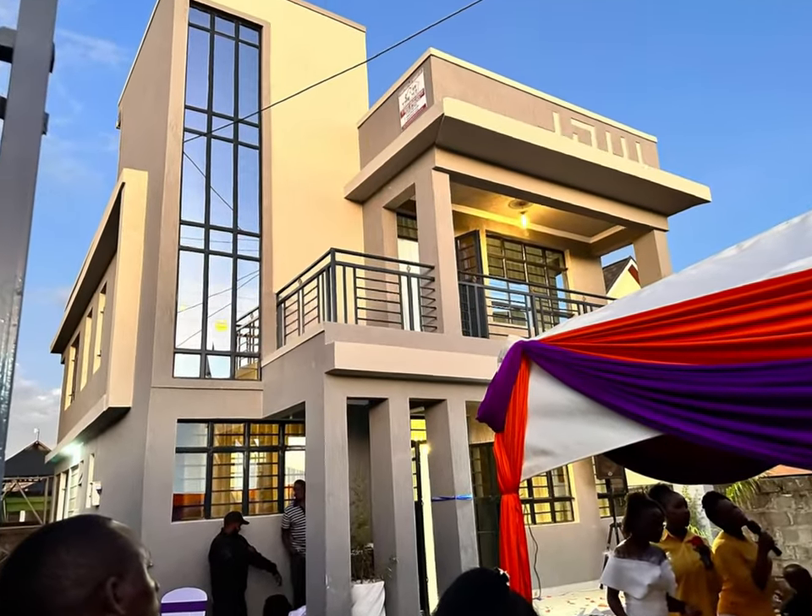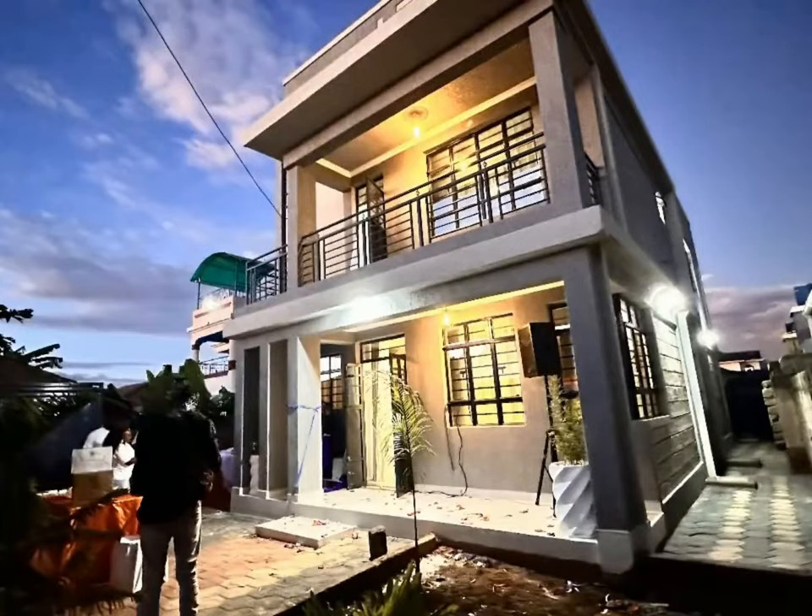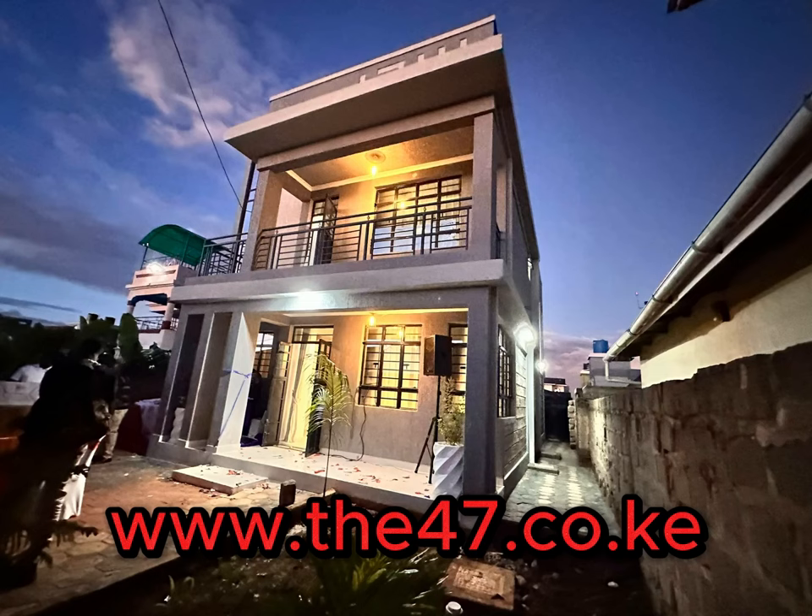Hey there, how are you? This is one of our projects, the 47 Investment Limited.